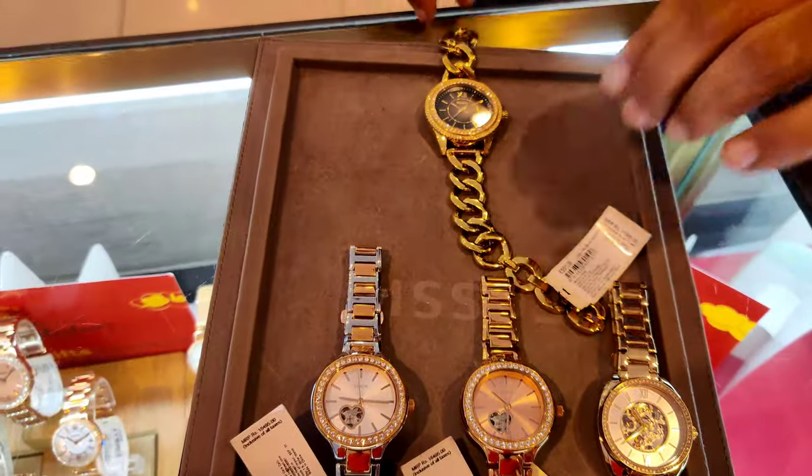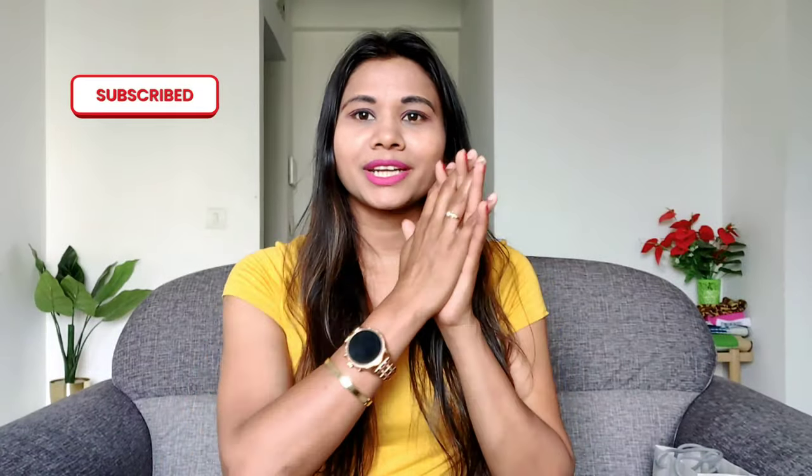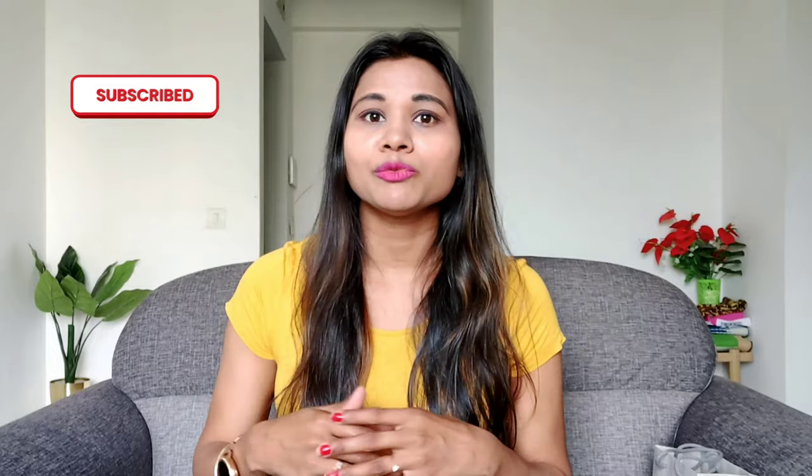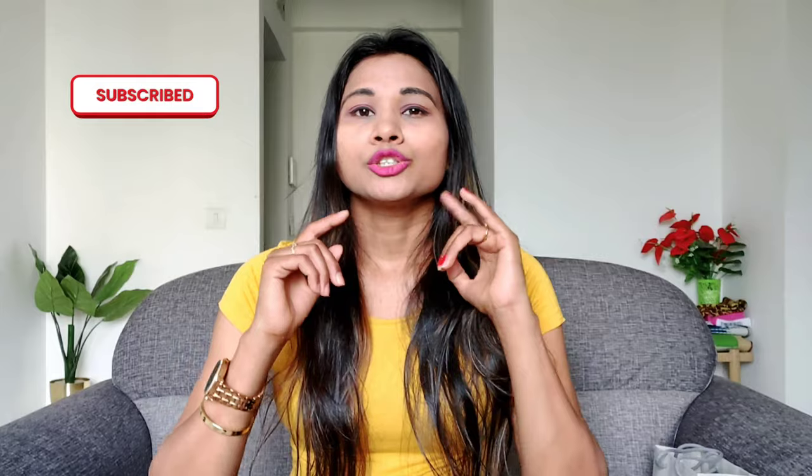So guys, we are going to see a Fossil watch unboxing today. I wanted a watch for a long time. I have a lot of watches, but I didn't have a lot of affordable watches, so I was going to buy a Fossil watch. So today we are going to unbox it.